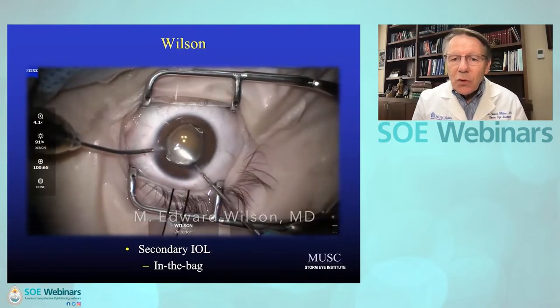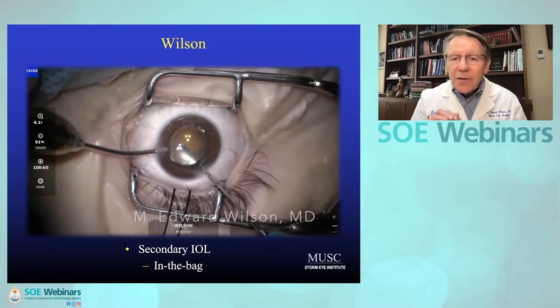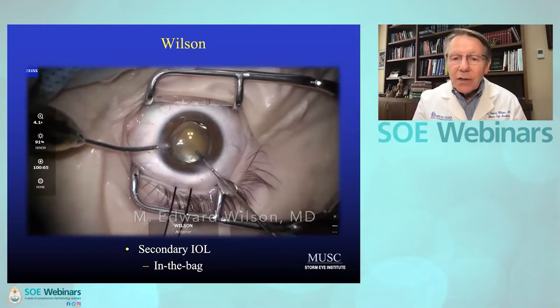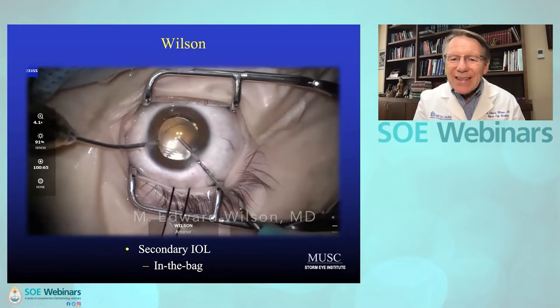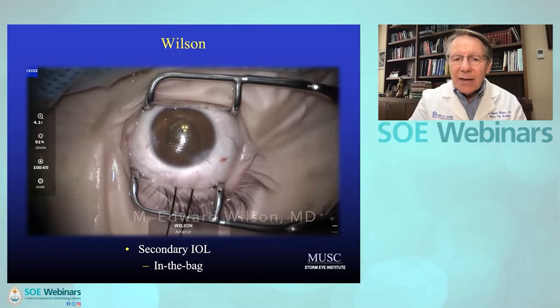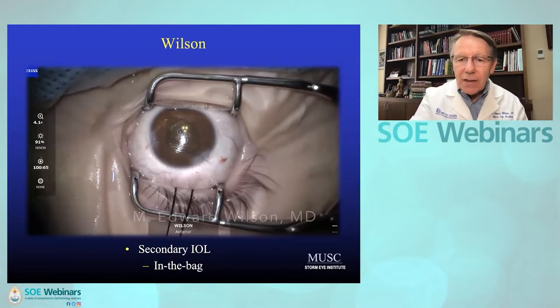I removed OVD from anterior to the optic, but also from posterior to the optic. I rotate the lens so I don't run into a haptic when I do that maneuver.